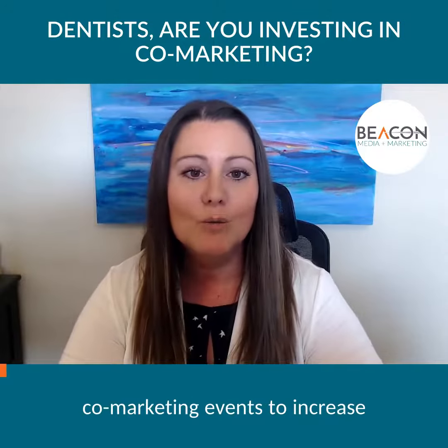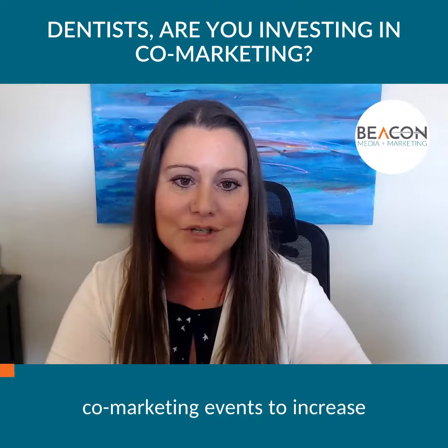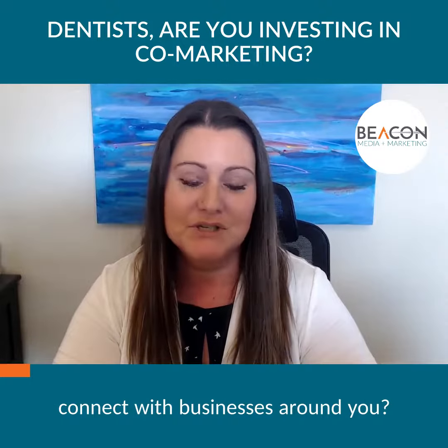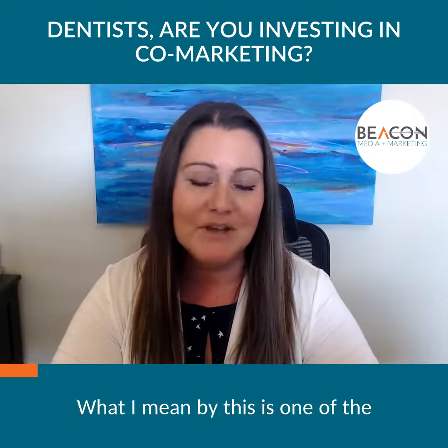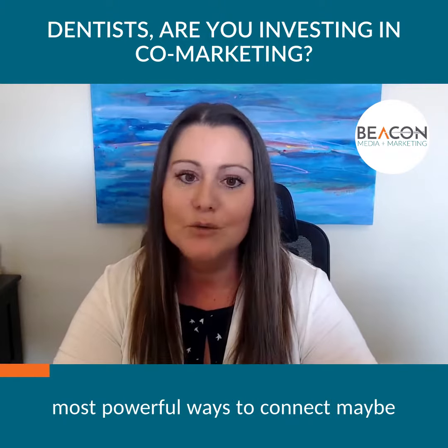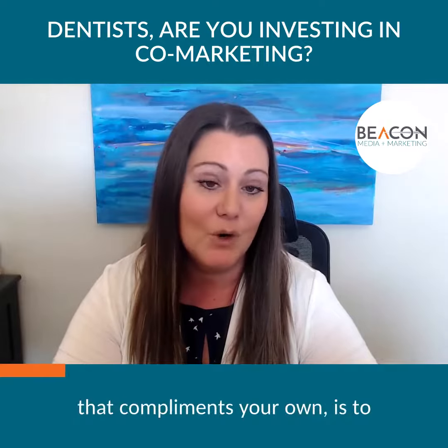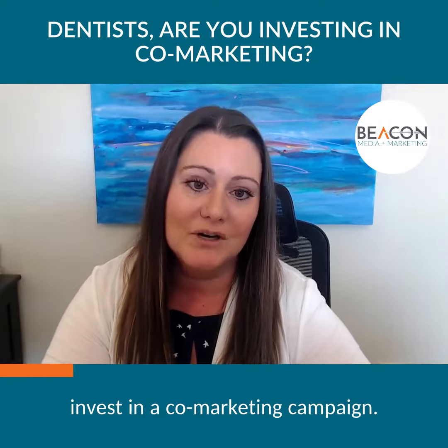Have you ever considered co-marketing events to increase your community engagement and connect with businesses around you? One of the most powerful ways to connect with a neighbor or a business that complements your own is to invest in a co-marketing campaign.